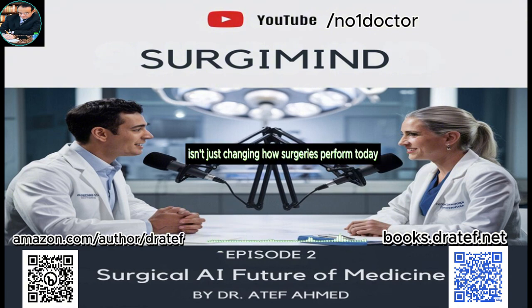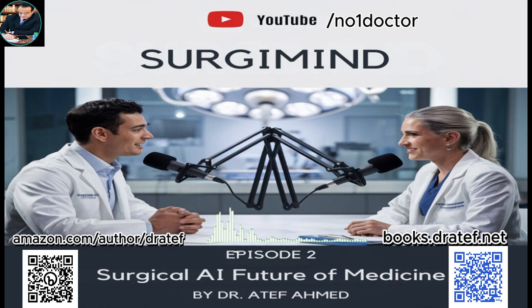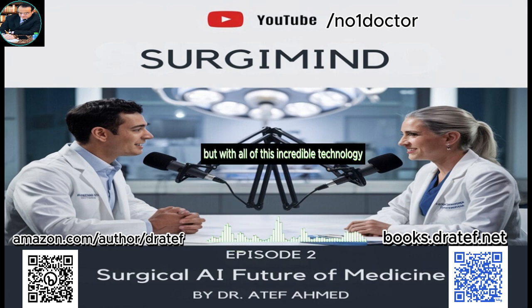AI isn't just changing how surgeries are performed today — it's shaping the next generation of surgeons, making them even more prepared and skilled than ever before. But with all of this incredible technology at our fingertips, it's important to remember that the ultimate goal is to improve patient care.